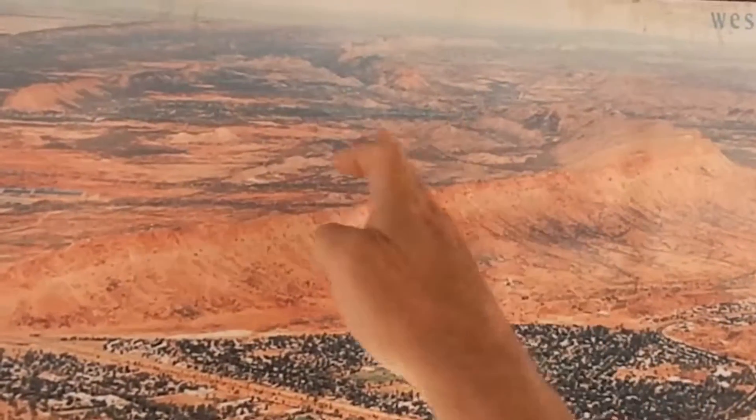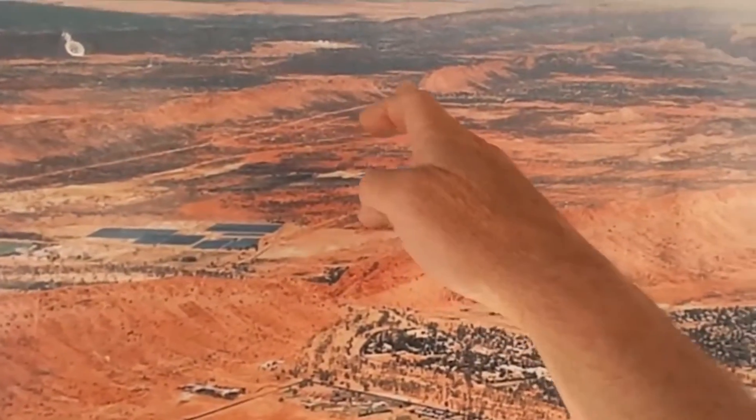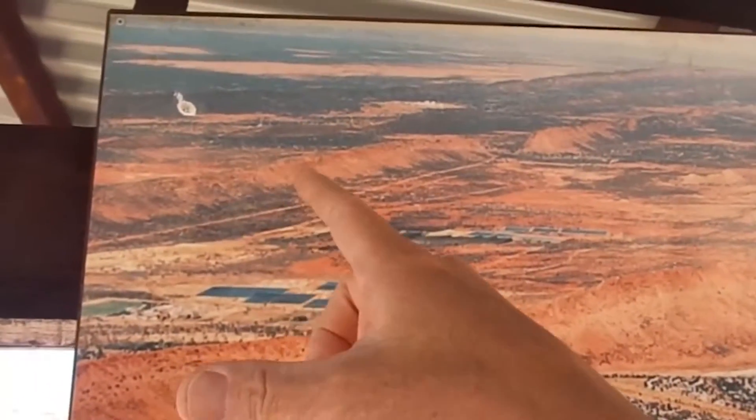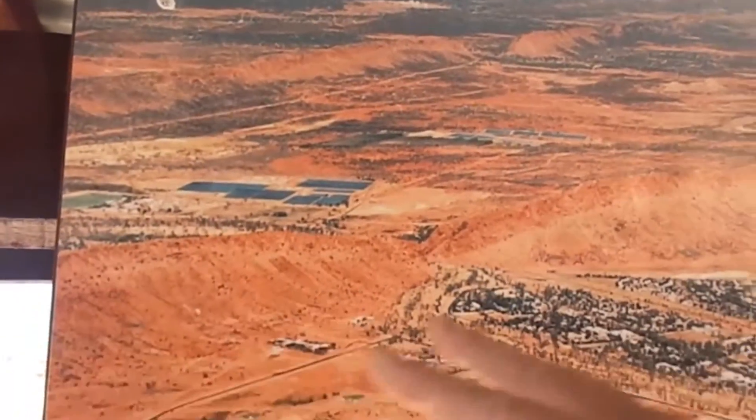It's quite a large area, and Roe Creek meanders through Tempelbar and then out to the Roe Creek Borefields, where we get all our water from deep underneath the ground.